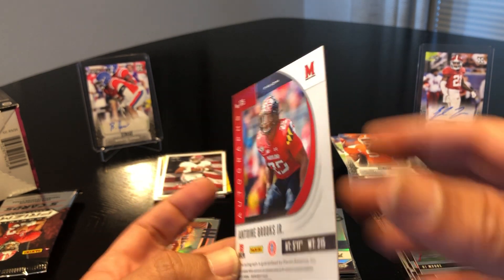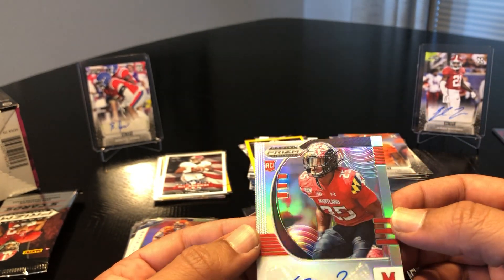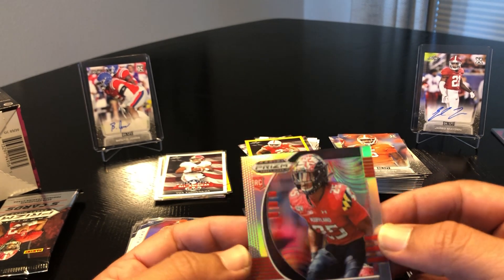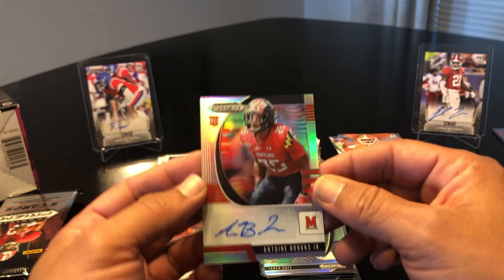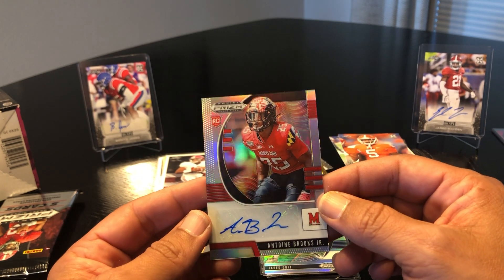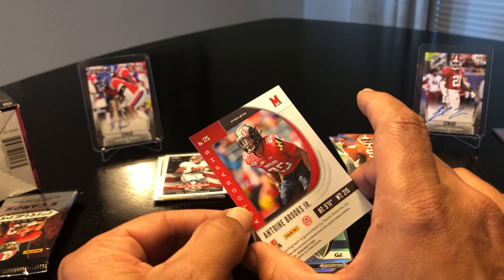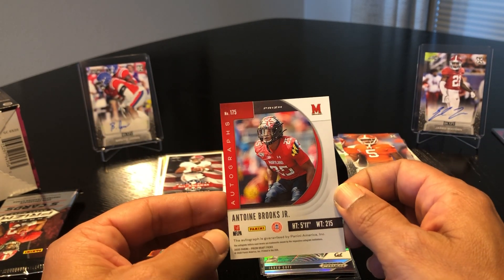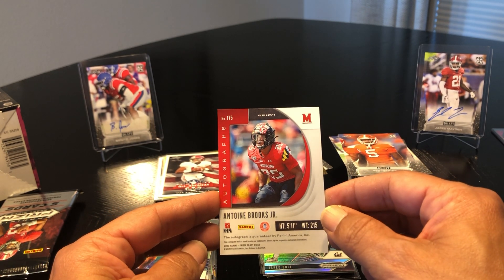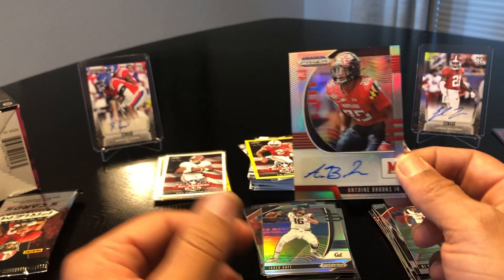Antoine Brooks Jr. — and it is a silver prism! Looks like he's a D-back in that stance. I am so sorry about my awful hand work on this camera. Antoine Brooks Jr. silver prism auto — doesn't say much about him other than weight 215, he's 5'11. I bet he's a D-back or a safety.